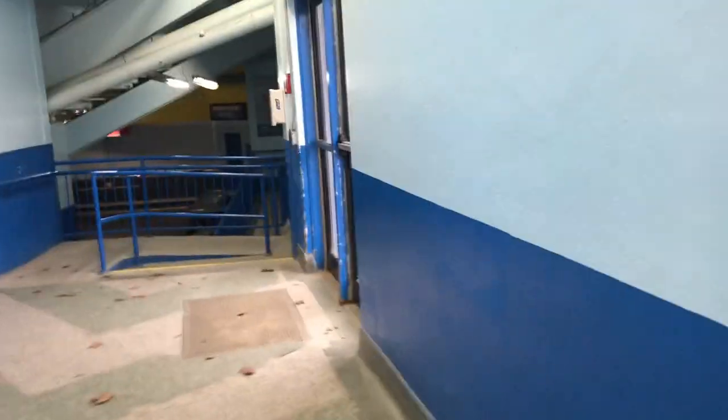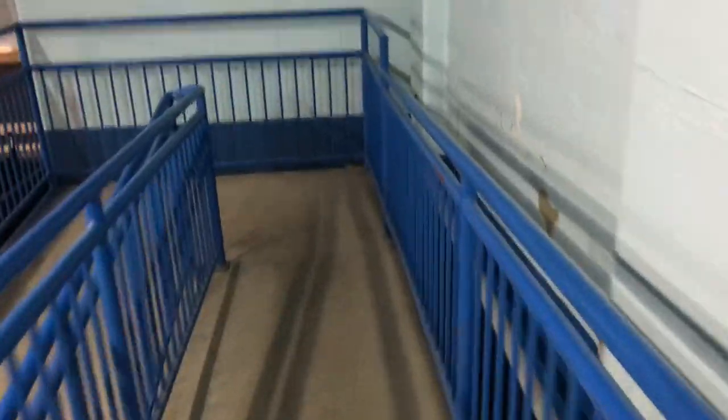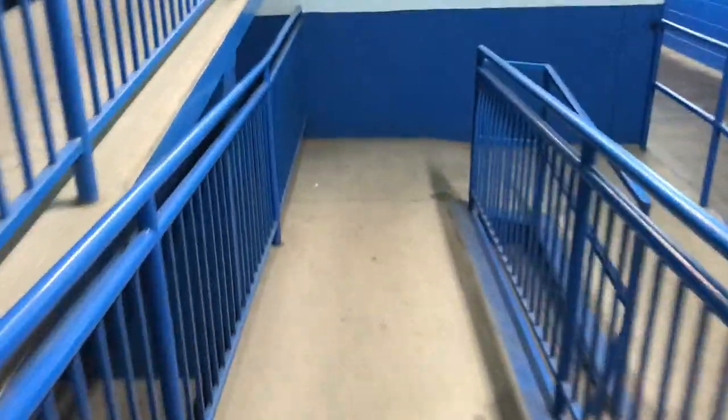We'll duck down a set of stairs here and take you into the bowels of the arena. I'll show you why this place reminds me even more of the Kitchener Memorial Auditorium — both built in 1951. When you're loading and unloading in this place, they've got these ramps. We've done this many times in the middle of the night when arriving into the city for a game the next day: park the bus outside, everybody off, grab a bag, down the ramps, into the arena.